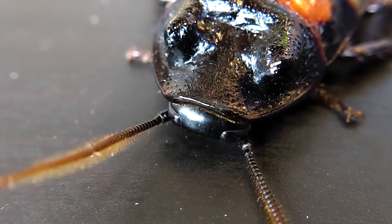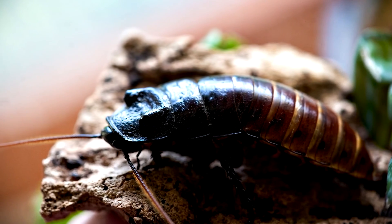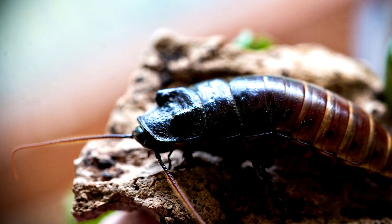Due to the misunderstood nature of these insects, most people never think of one as a pet, but these low-maintenance animals make incredible and fascinating additions to your family.